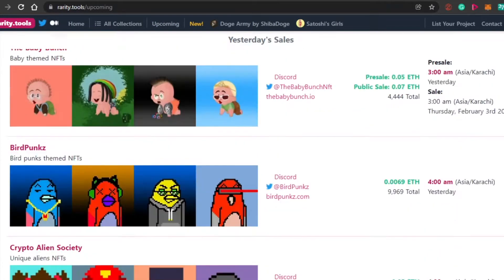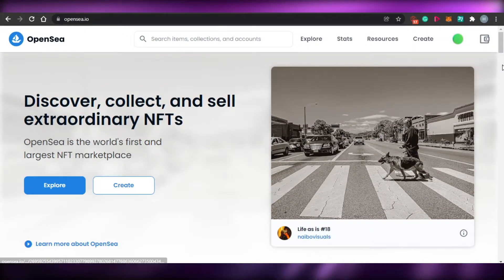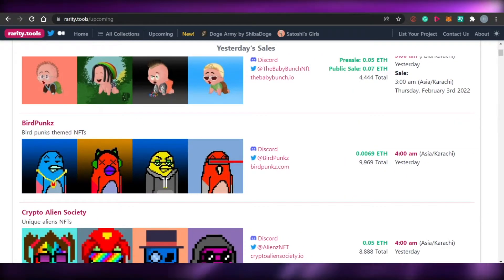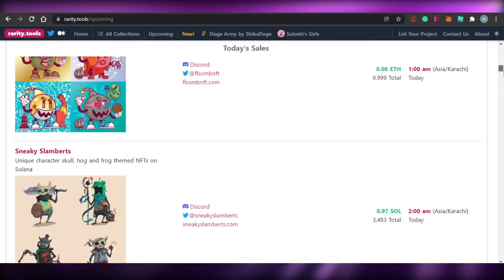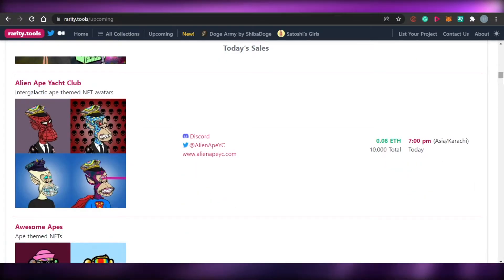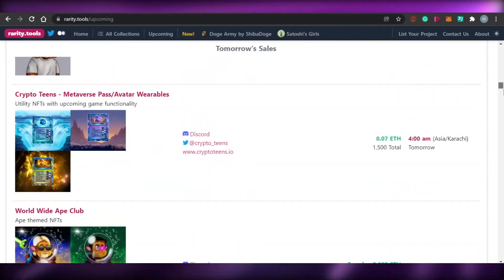Keep in mind that rarity.tools is for Ethereum NFTs and it works really well with OpenSea. OpenSea is actually the world's largest NFT marketplace. On OpenSea we have CryptoPunks, Bored Ape Yacht Club, CloneX by Takashi Murakami, Doodles, Cool Cats, World of Women — all of these famous NFT collections are found on OpenSea. Similarly, rarity.tools has the audience and you will find all of these top NFT collections there, and your collection will be mentioned among them.